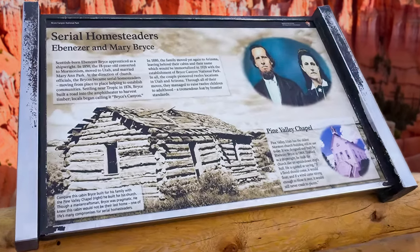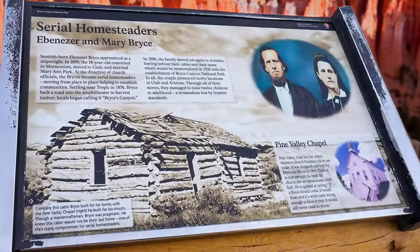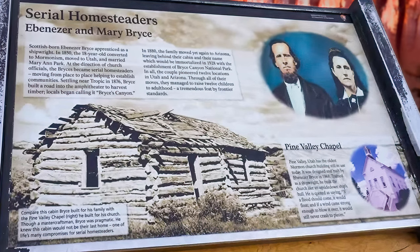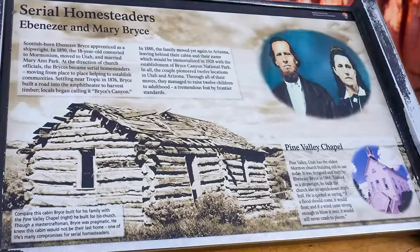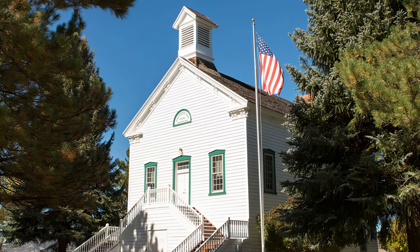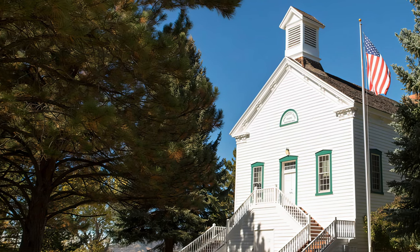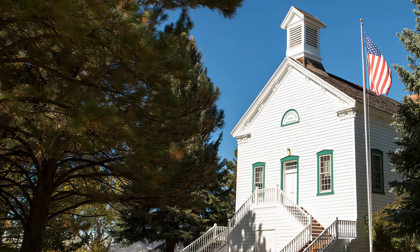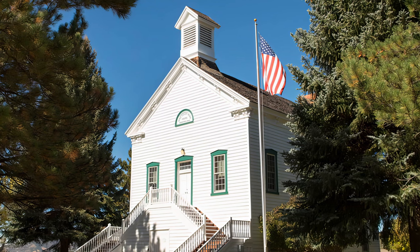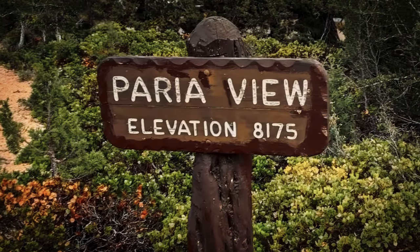A little history near Peria Point — that's the area where Ebenezer and Mary Bryce settled and homesteaded. There's a plaque that tells a little about their story. Ebenezer was a shipwright, and he's not known so much for his homestead cabin as for the church he helped build. It was made like an upside-down ship using all his shipbuilding skills, built to withstand all the storms and winter weather Mother Nature could throw at it. He was called a serial homesteader and moved 12 times during their marriage. The area he homesteaded near Peria Point is what became Bryce Canyon.